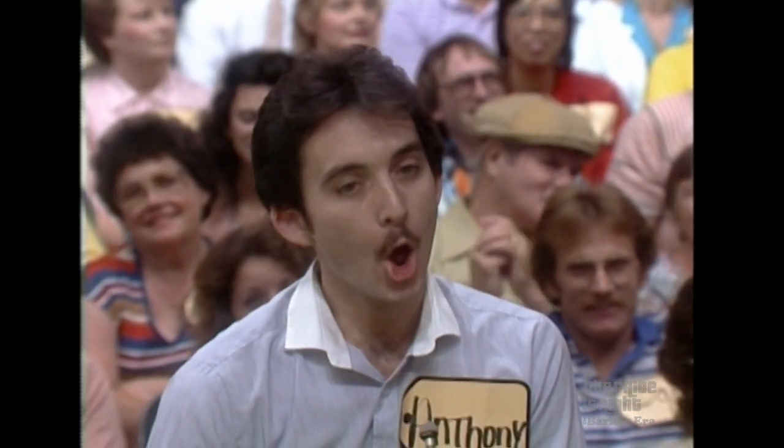Why do you look at me that way, Anthony? Just before, during that message, just as we were coming out of that commercial, I said, Anthony, you haven't been doing so well, and you looked at me as if I was wrong. Do you think that you have been doing well? No.